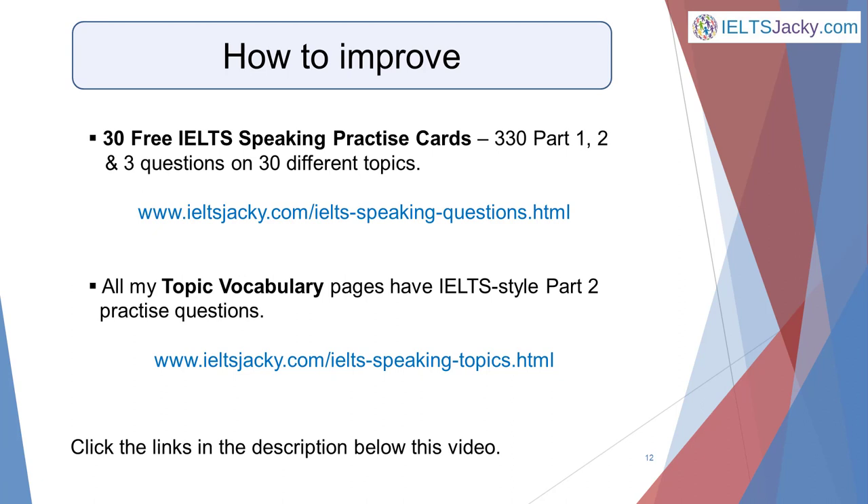Thank you for watching. I hope you found the information helpful and I'll see you in the planning strategy videos.